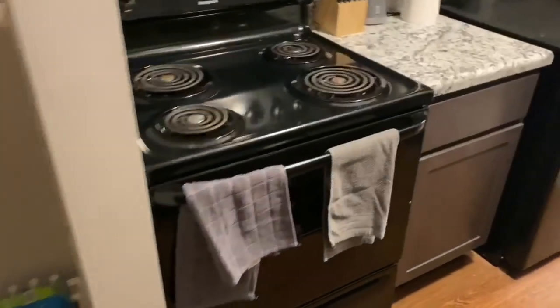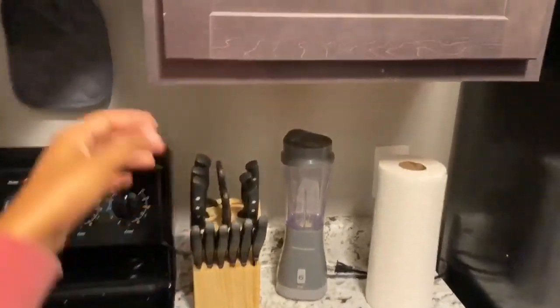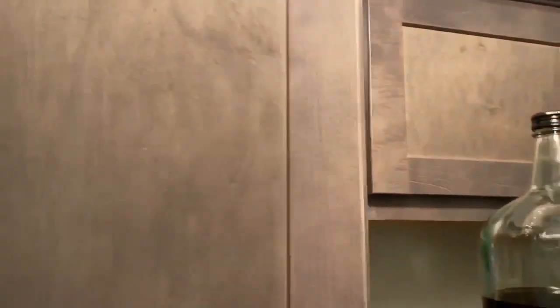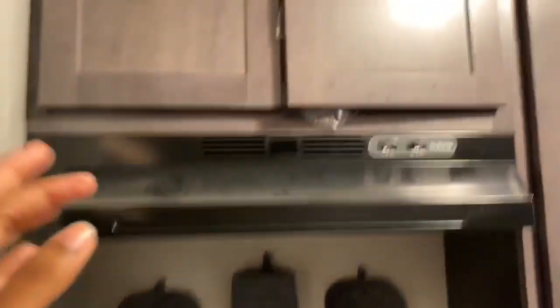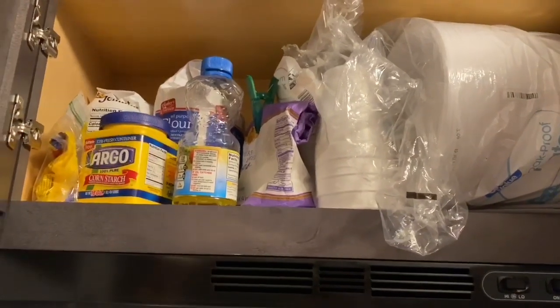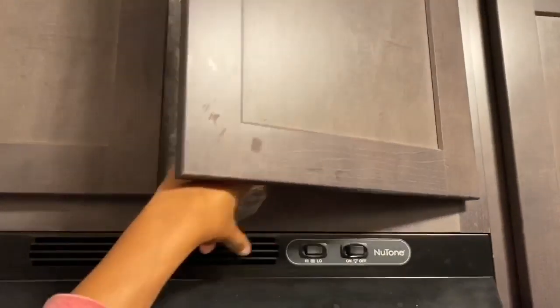Here is my stove — standard stove. Hung up my little mitts. Got my little tiny blender and knife set. This cabinet is like my seasonings, snacks, and chips. I have paper plates and baking stuff — flour, sugar, cornstarch, all that jazz.